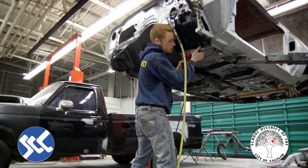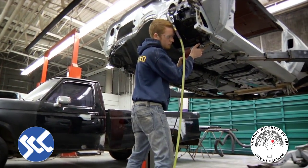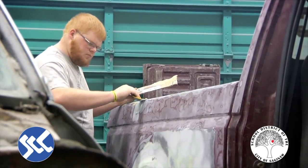Students also get the ability to compete in a competition called SkillsUSA. It is a state and nationally recognized competition for automotive collision repair. We've been very fortunate in the last four years to have four state champions come out of this program, and we're looking forward to continuing the success in SkillsUSA.